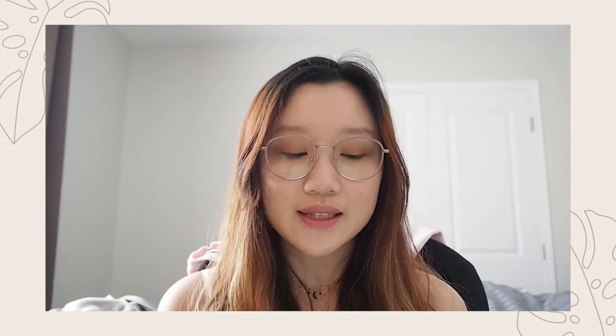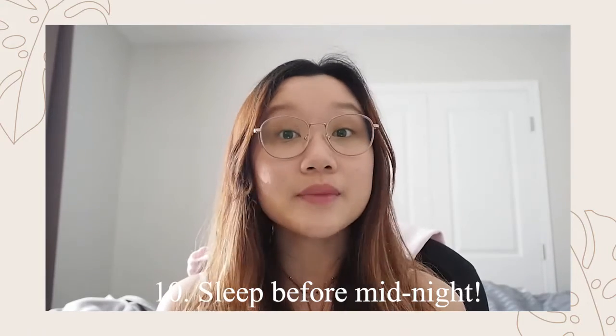Also remember that someone else might be feeling lonely and need help, so text them, call them, and remind them that you're there for them.